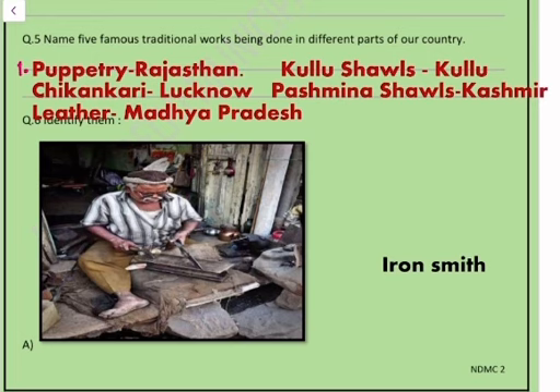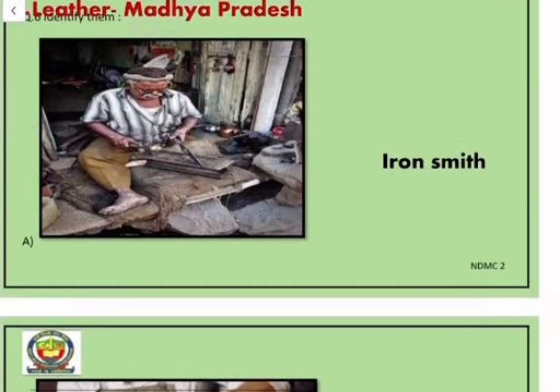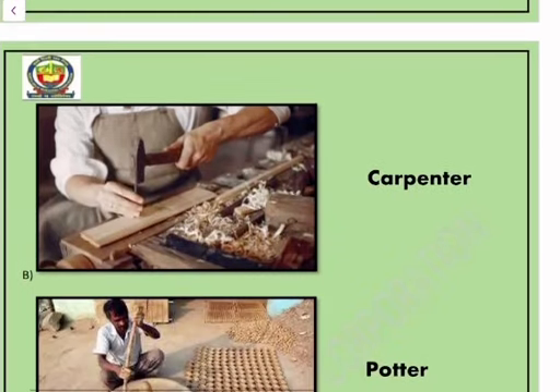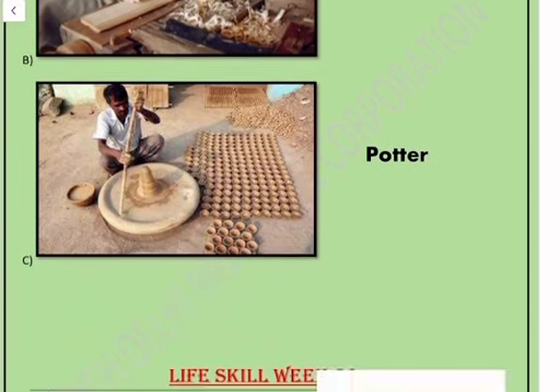Question number five: name five famous traditional works being done in different parts of our country. Number one — puppetry in Rajasthan. Number two — chikankari in Lucknow. Number three — leather work in Madhya Pradesh. Number four — Kullu shawls in Kullu. Number five — Pashmina shawls in Kashmir.